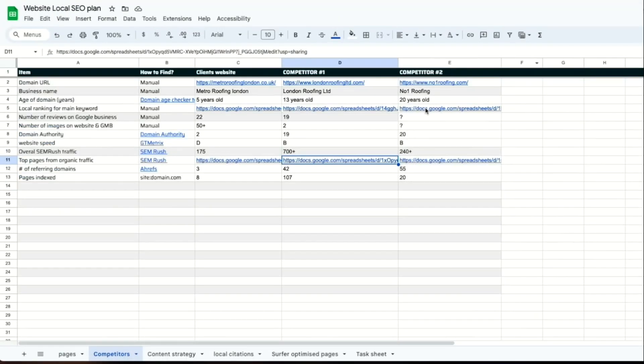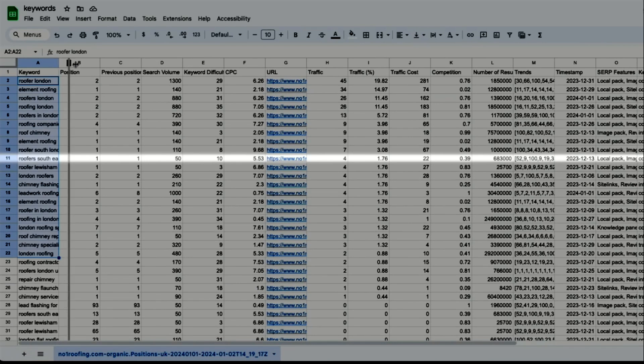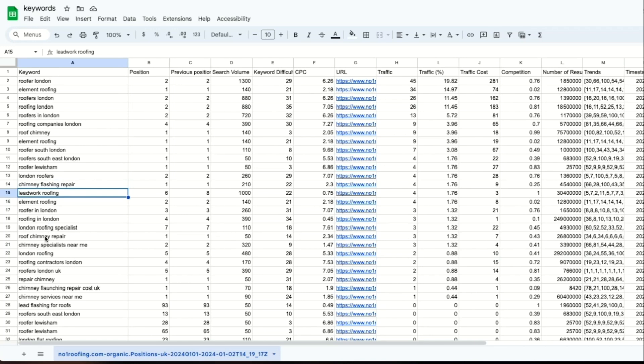Let's take a look at the other competitor's keyword sheet. We can see Roofers South East London is getting 50 searches a month, making this a good keyword to target for a local landing page. Chimney Flash and Repair could also be a good blog post to get more traffic to our website. We want to go through each of these keywords and pages to see where we can improve.